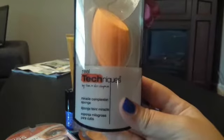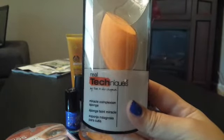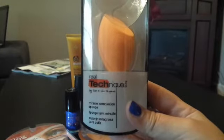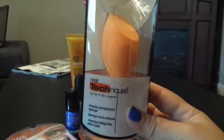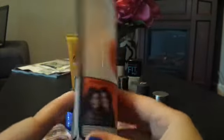Next, I bought this Real Techniques sponge — basically a dupe for the Beautyblender. I've heard really good things about Real Techniques, and I'm excited to try it. It helps contour, blend, and conceal — three in one.